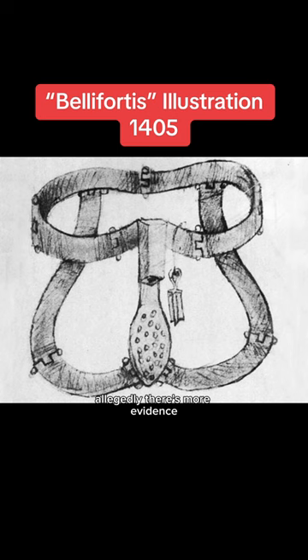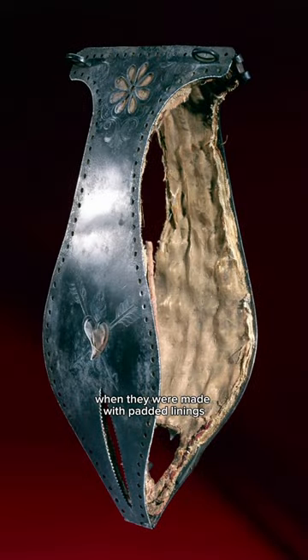Allegedly, there's more evidence that it was used during the Renaissance era, when they were made with padded linings that needed to be changed regularly, or the device would cause infections, wounds, sepsis, or death.